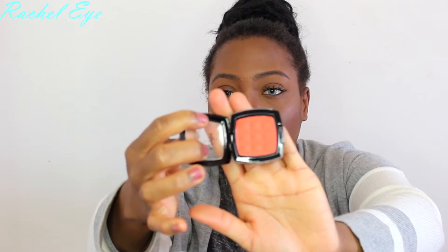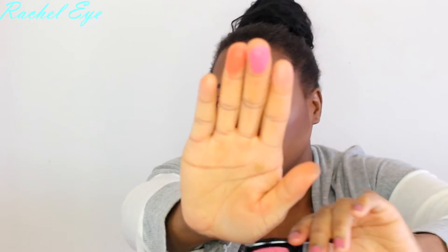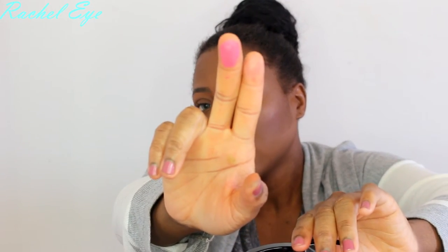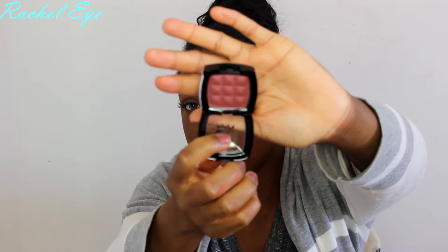I got three blushes from NYX as well, because I don't have NYX blushes, which is really strange. I got Cinnamon, because it looks like a beautiful orange shade for women of color. I also got Desert Rose, which I believe is a popular one. And then this one is Bardo, which reminds me of MAC Raisin a little bit.